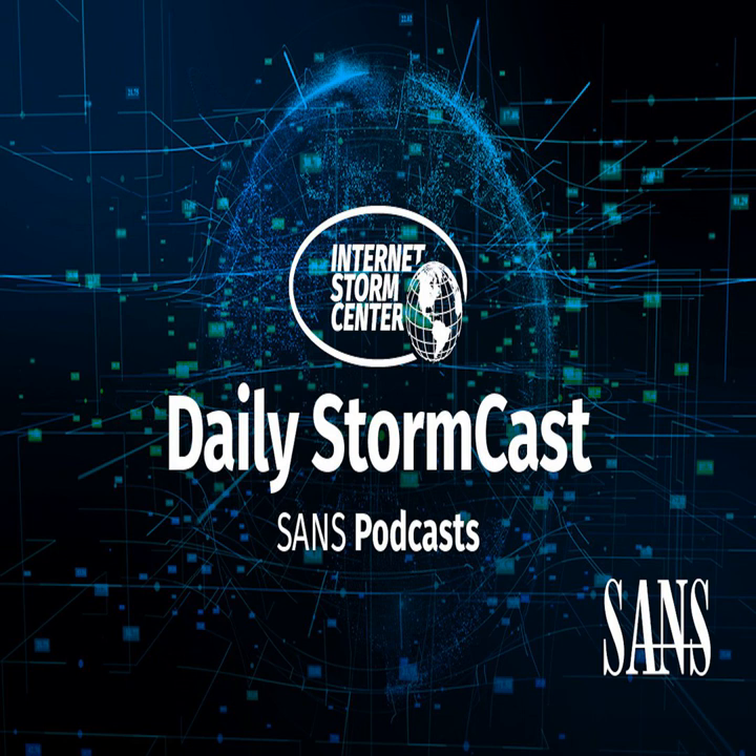Hello, welcome to the Thursday, May 27th, 2021 edition of the SANS Internet Storm Center's Stormcast. My name is Johannes Ulrich and again today recording from Jacksonville, Florida, but teaching virtually in London, England.